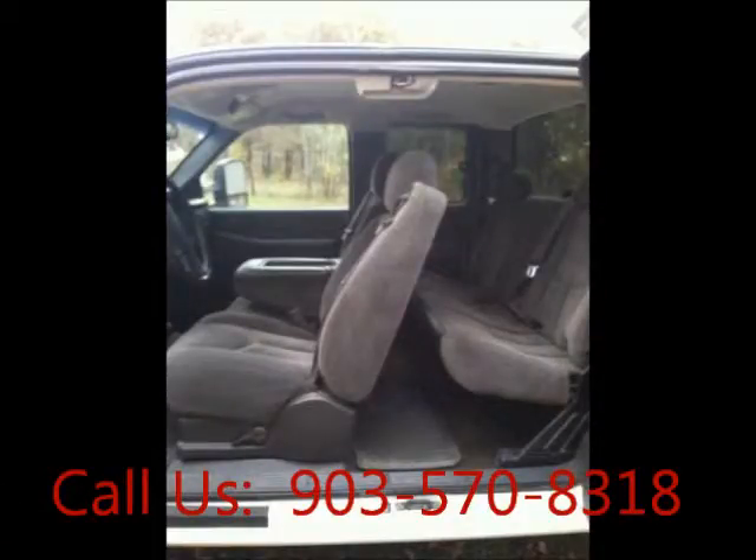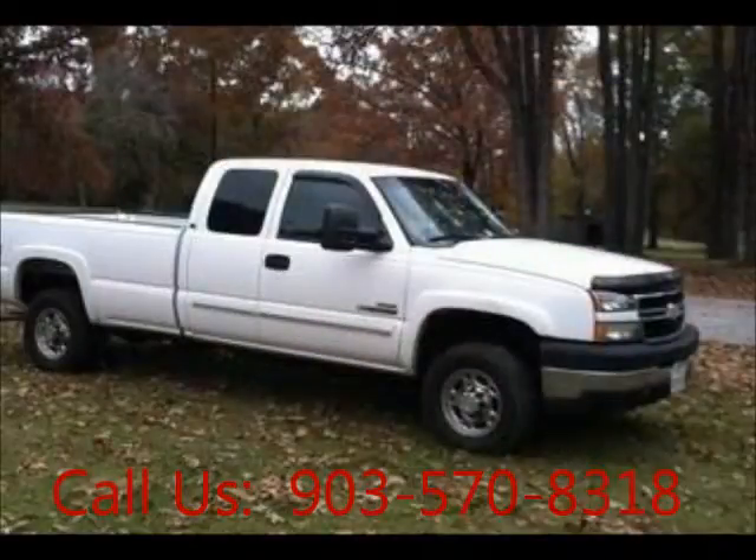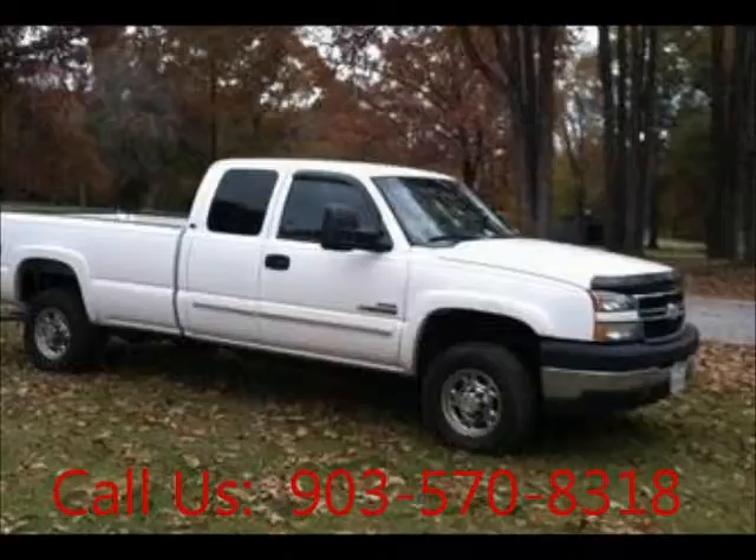Mileage 250,000 miles. Price of this good condition truck is $11,500. For more info visit UnitedCarExchange.com.